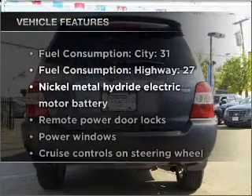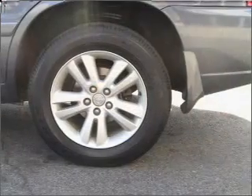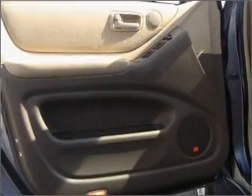Enjoy these notable features that are included in this vehicle: power door locks, power windows, power steering, cruise control, power mirrors, an AM-FM stereo, and an adjustable tilt steering wheel.